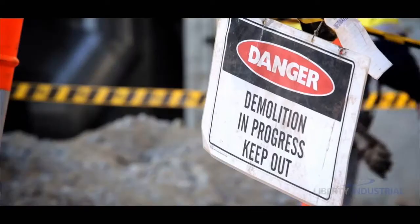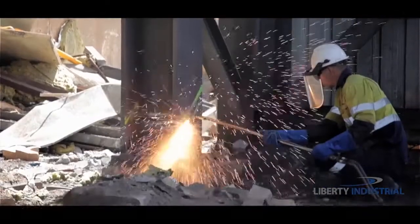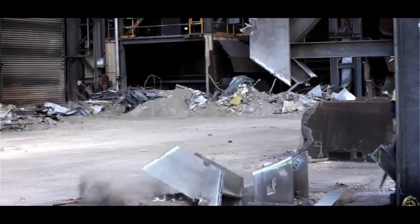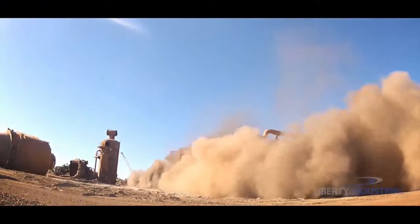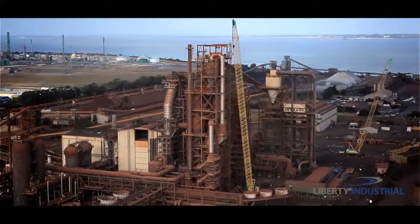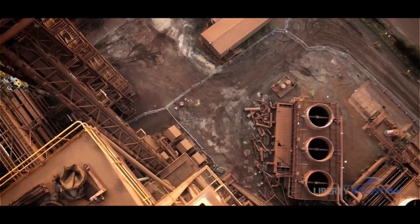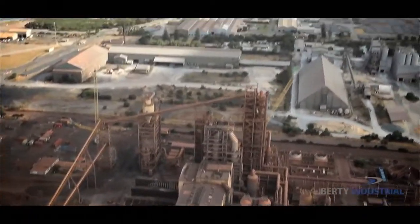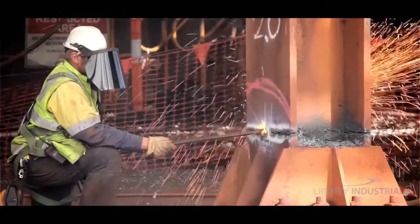Once the dismantling phase of the project is complete, Liberty Industrial commences demolition of the major structures. Using their engineer-induced collapse methods, they demolish the larger structures, including the 1,700-tonne, 75-metre-tall pre-heater structure — as tall as a 25-storey building — which, due to its proximity to adjoining operating industrial facilities, must be demolished with the utmost precision.